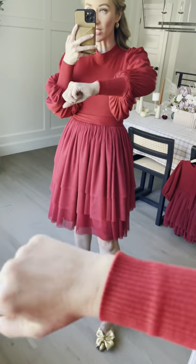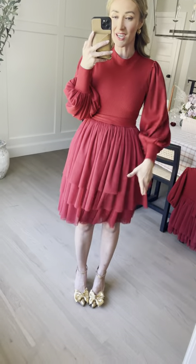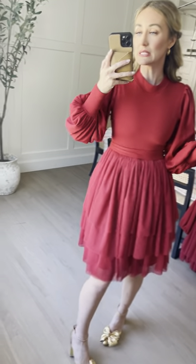The rib knit part has some stretch to it. And then there's this amazing flowy tulle skirt with all the layers, fully lined. She's got a side zipper that helps you get that cute form fit and also makes it super easy to get on and off.